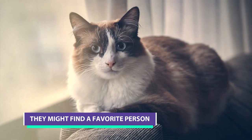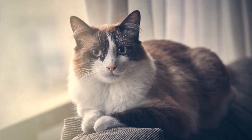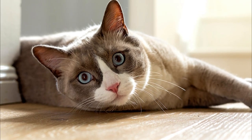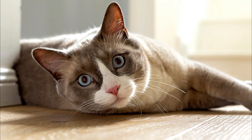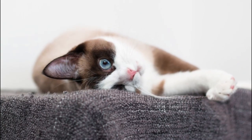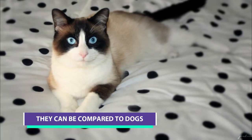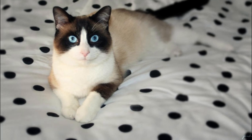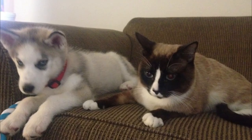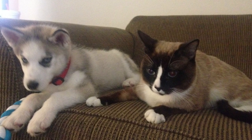They might find a favorite person. Though the Snowshoe cat adores everyone in her family, she's known to choose a favorite — someone whom she'll stick to like glue. She'll also persuade her one true love into playing follow-the-leader with her, guiding the unsuspecting human to locations and items she finds interesting. Snowshoes have retriever-like traits, which is a total plus because they are super social and actually thrive in households with other pets, including pups. So if you have a dog, chances are the two will forge a fast friendship.